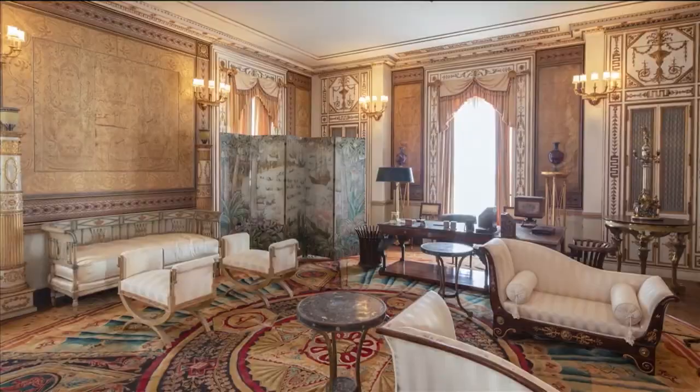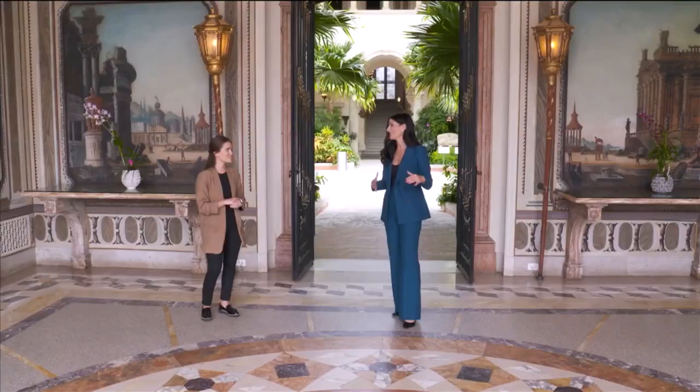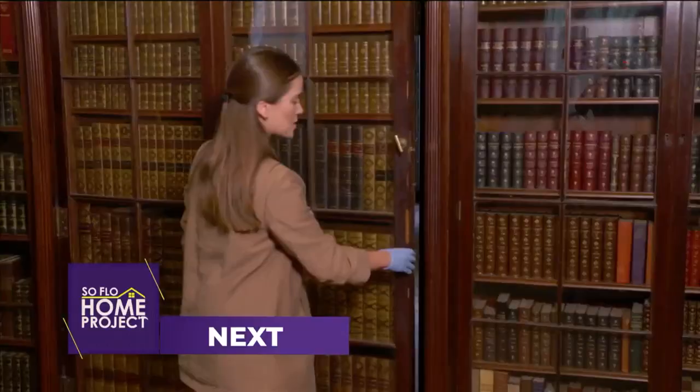When you move from room to room in Vizcaya, it's always a surprise, but you also have to take it as a whole — it really is like an immersive experience. We are going to keep our audience immersed in all this, because we've got one more stop. Next, we uncover some Vizcaya Museum hidden design features on SoFlo Home Project.